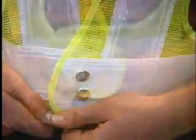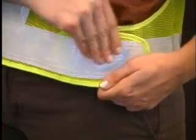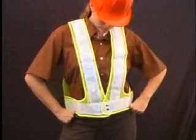The one-size-fits-all VestLed features Velcro straps on each side as well as the front, that not only make it easy to adjust VestLed for a snug, comfortable fit, but also serve to pull the vest around the wearer's body to provide 360-degree visibility.